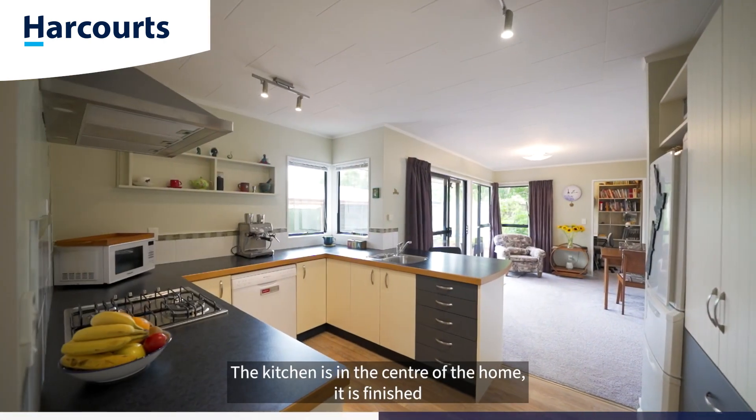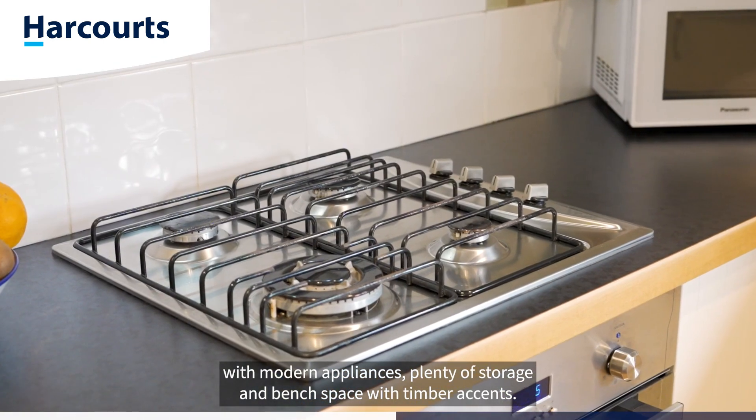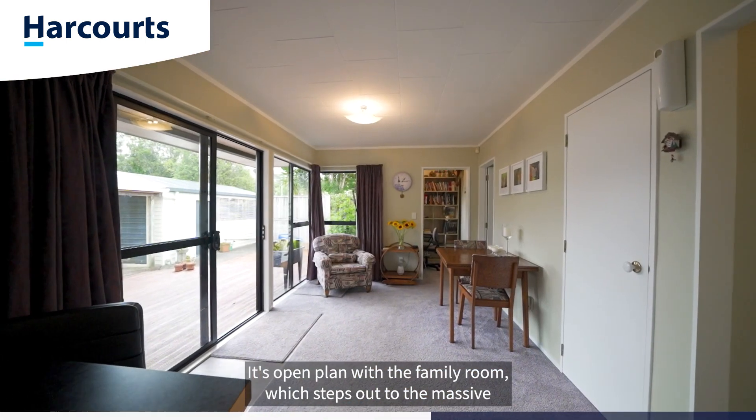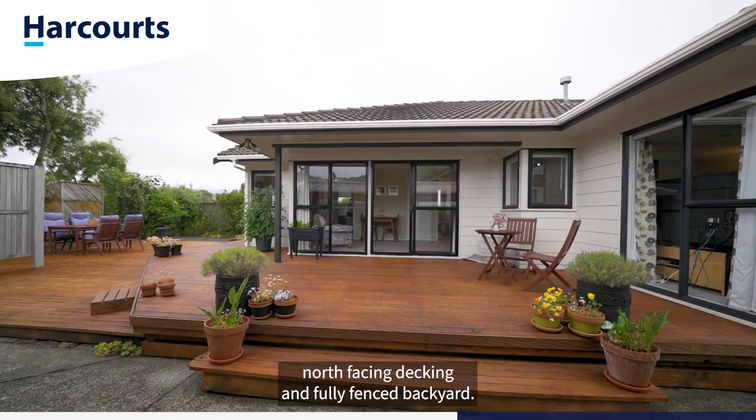The kitchen is in the centre of the home. It is finished with modern appliances, plenty of storage and bench space with timber accents. It's open plan with the family room, which steps out to the massive north-facing decking and fully fenced backyard.